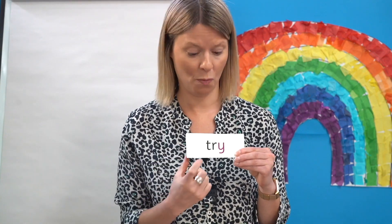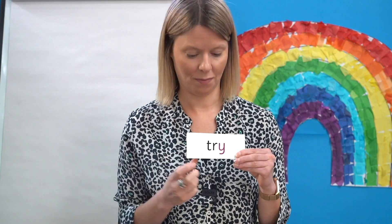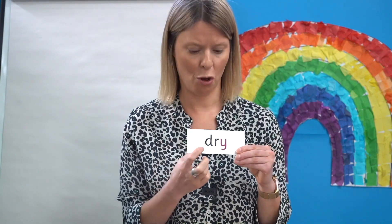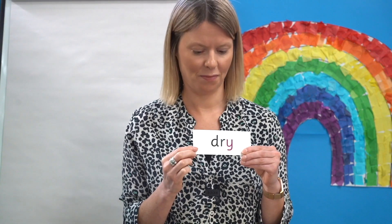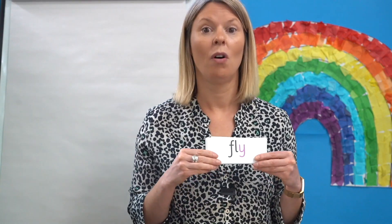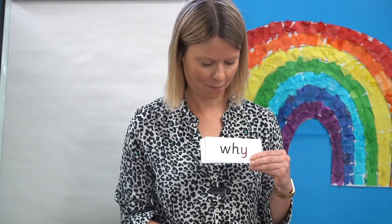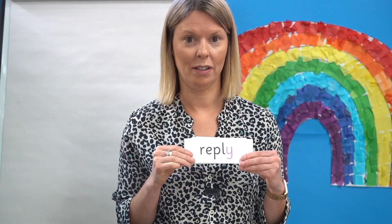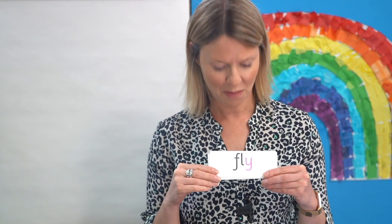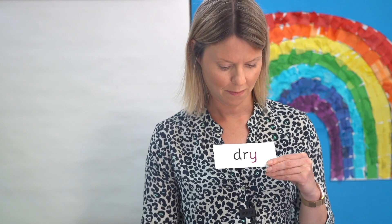Off you go: R-e-p-l-I — reply. When you answer someone that's called a reply. Next one — off you go: T-r-I — try. Final word — off you go: D-r-I — dry. If something is not wet, it is dry. Now can you read these without any help? Off you go. Let's check — read them with me: fly, why, reply, try, dry.